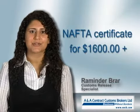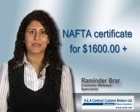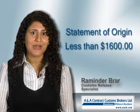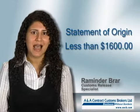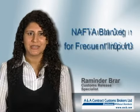A completed NAFTA certificate is required for all goods valued above $1600, and for goods valued under $1600, a NAFTA certificate can be replaced by a statement of origin.